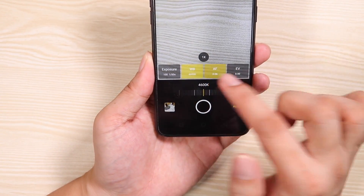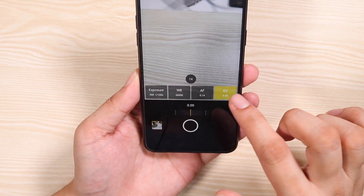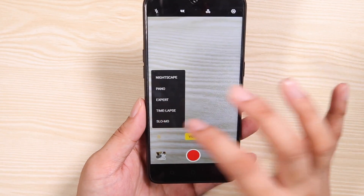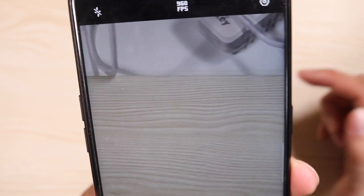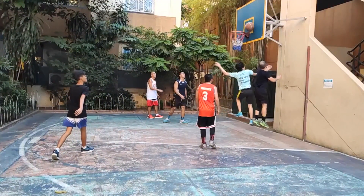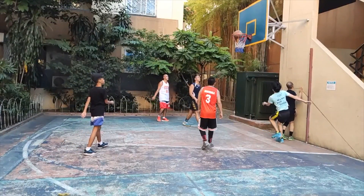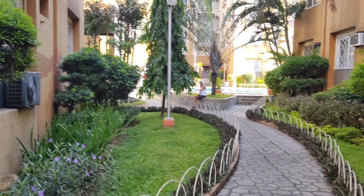It even has an Expert mode — you can control the exposure, the white balance, the autofocusing, and the EV. No ISO though — bummer. This thing also has slow motion up to 960 frames per second. Here are some sample videos — look at how smooth that is. It's incredible. For the price, it's crazy how this was all possible with the Realme Free Pro. It even has 4K video at 30 frames per second.